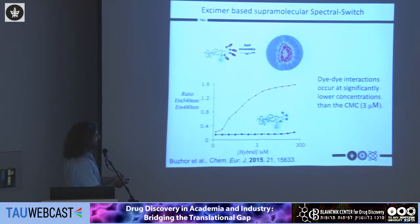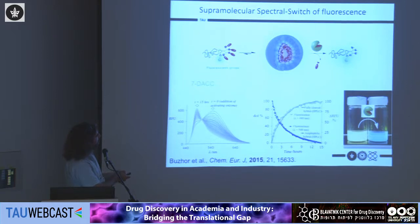For the hydrophilic precursor, this ratio stays constant over a wide range of concentrations. For the amphiphilic structure, starting at the same point, we can already see the polymers coming together and starting to aggregate at concentrations roughly two orders of magnitude below the CMC. When we added the enzyme, the longer-wavelength fluorescence went down and the shorter-wavelength came up, as the polymers get cleaved, become hydrophilic, diffuse away from each other, and the system reports that it was activated.